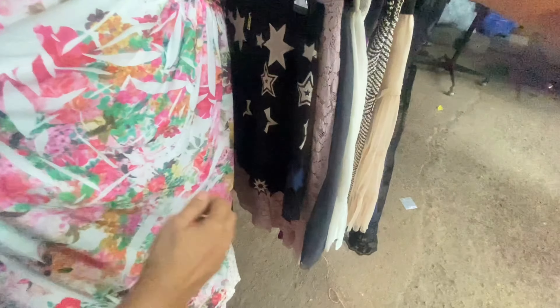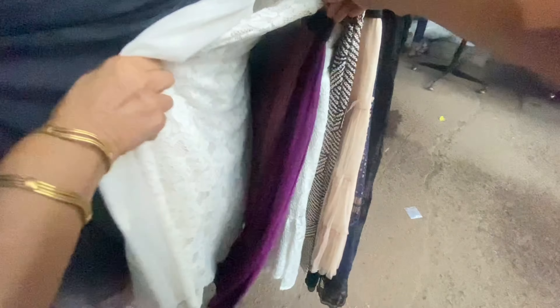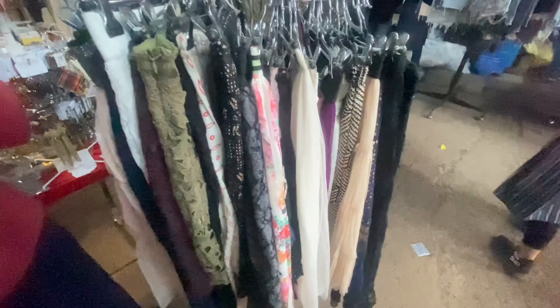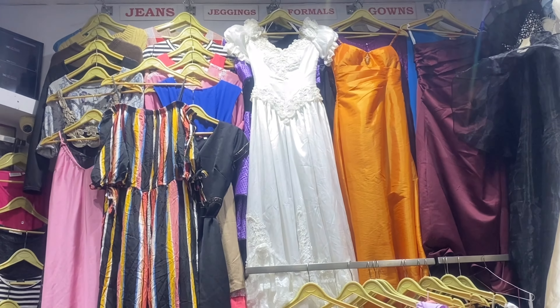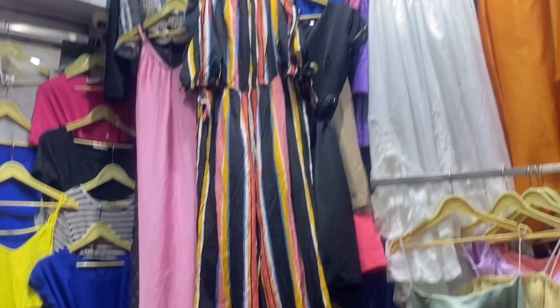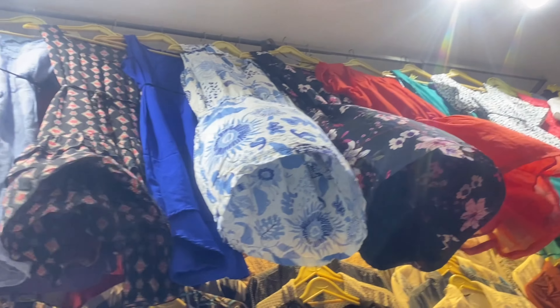150 रुपीज वाले stall में amazing party wear skirts मिलीं — tulle skirts, net skirts, और embroidery वाली skirts भी। 150 रुपीज में और क्या लोगे यार! यह teddy bear वाली shop के थोड़ा आगे मिल जाएगी — इस stall को जरूर check करें, इनके पास बहुत amazing skirts थीं।